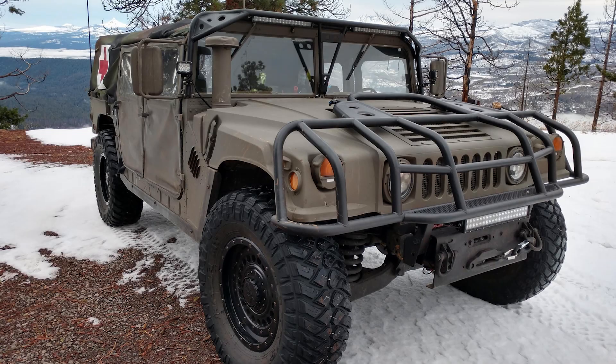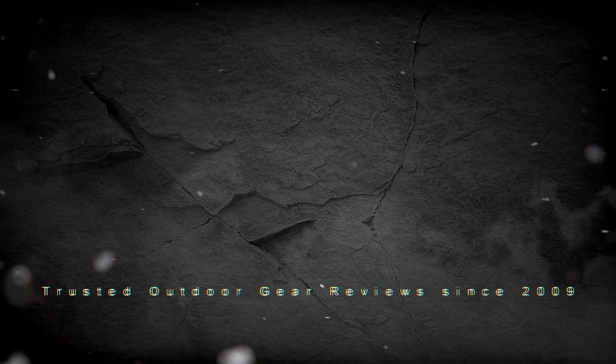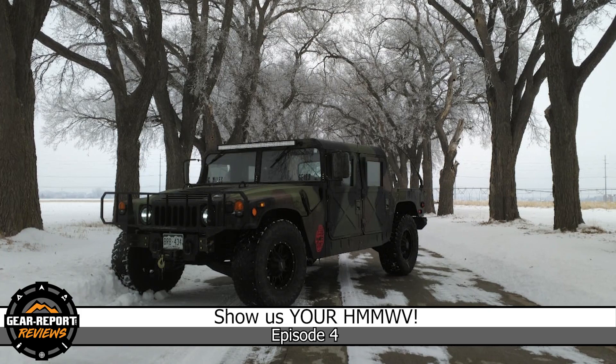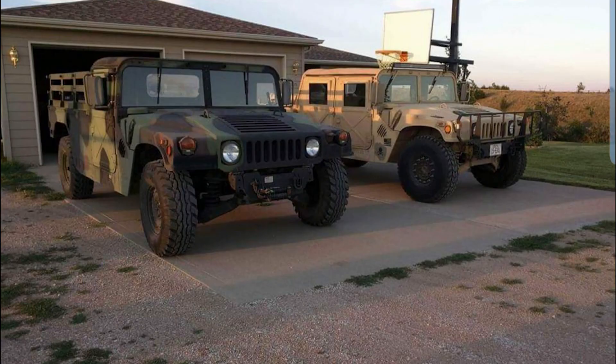Hey GearHeads, let's check out some Humvees from around the world in Episode 4 of our series, Show Us Your Humvee, where we show off your military Humvees. In Show Us Your Humvee, we feed your Humvee fix with Humvees from around the world. Be sure to subscribe so you don't miss any of our weekly episodes. The purpose of this series is to give you a deeper look into cool Humvees than you would get from a few pictures on social media.